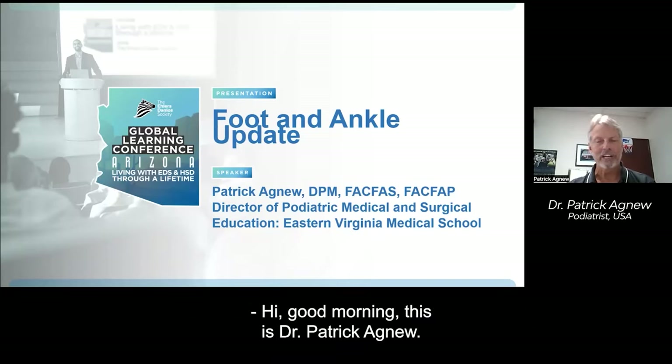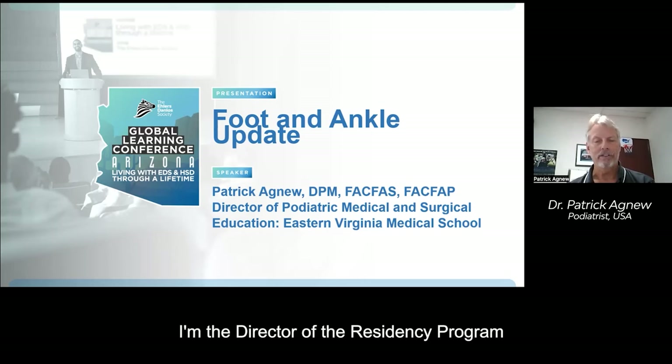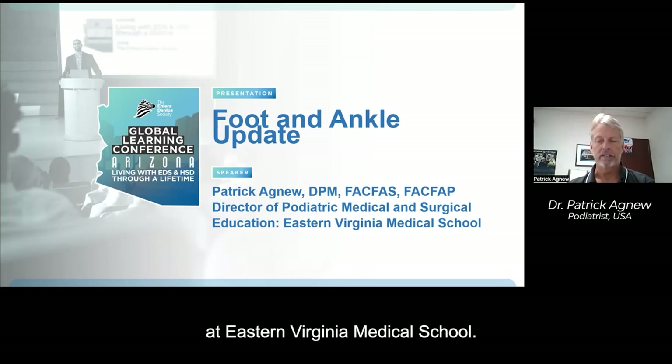Good morning. This is Dr. Patrick Agnew. I'm a podiatrist in Virginia Beach, Virginia. I'm the director of the residency program at Eastern Virginia Medical School.